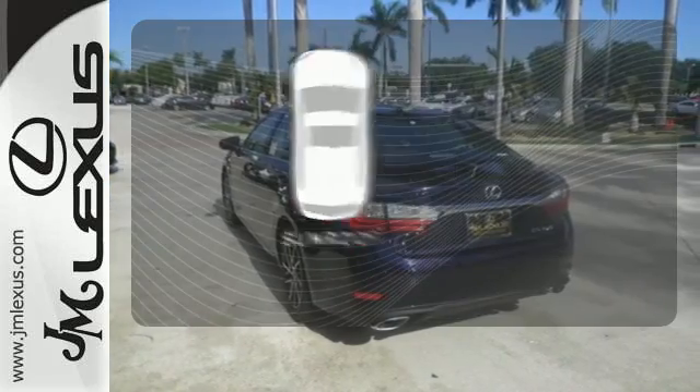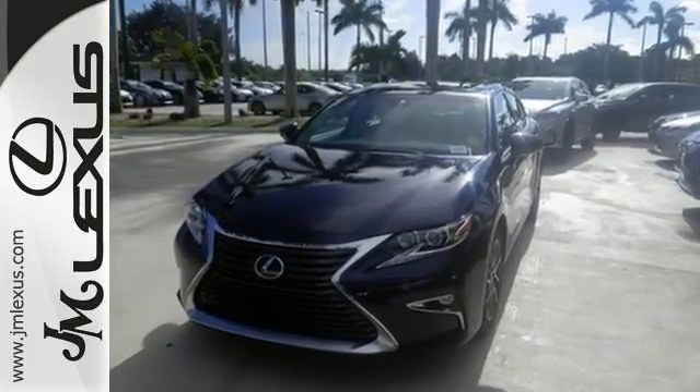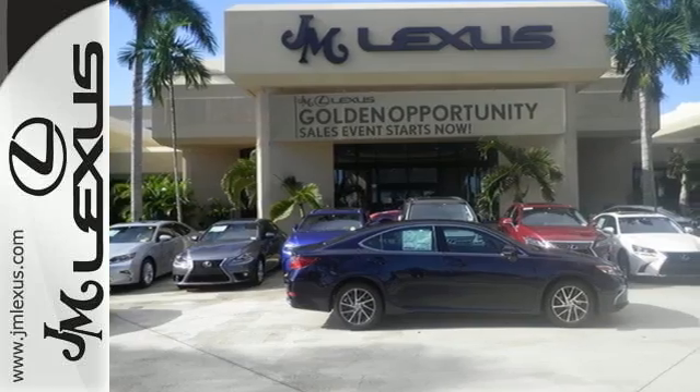The sunroof gives you fresh air for your drive. Elegant and athletic, this ES350 is ready and waiting. Take it for a test drive today.